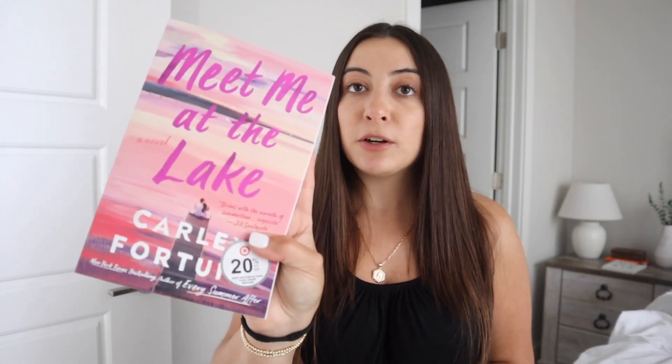You know I can't go to Target without picking up books because they have 20% off, and if you get paperback you save so much more. I picked up three books I've heard great things about: Hopeless by Colleen Hoover, which I've been wanting to read for a while; Meet Me at the Lake — I loved the author's book Every Summer After so I thought I'd pick this one up; and The Summer Place, which was recommended to me. I'm still reading The Seven Husbands of Evelyn Hugo, so once I finish that I'll move on to one of these.